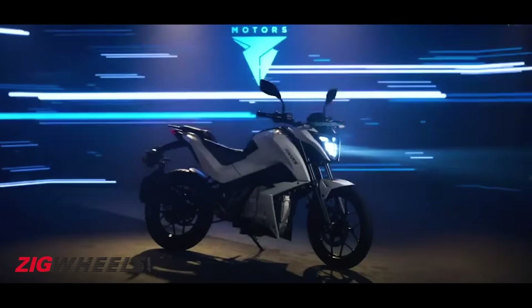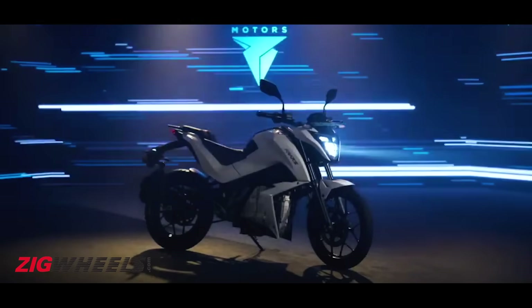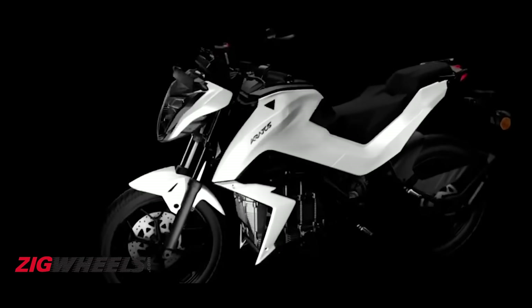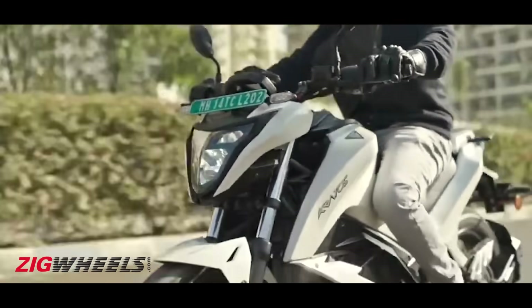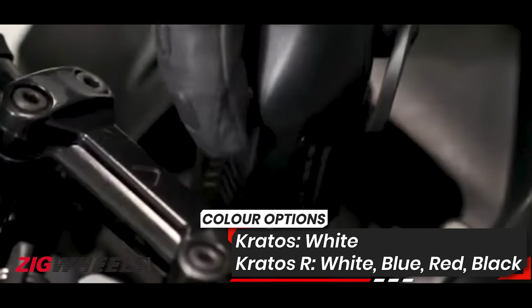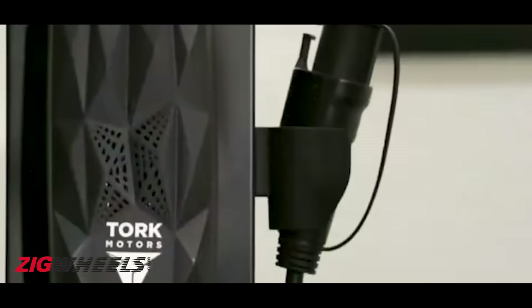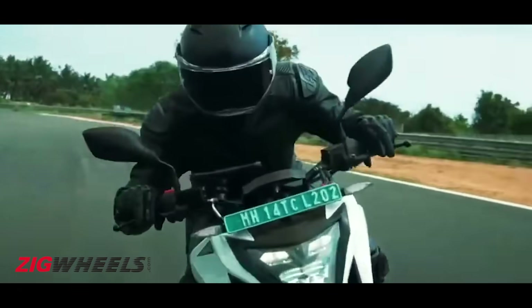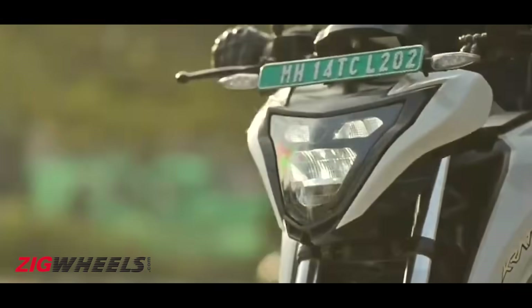Torq has tried to keep some of its sporty genes intact with the Kratos. You do get hints of the TVS Apache RTR and the Hero Xtreme 160R on the Kratos. The bike looks properly striking with a narrow face and edgy body language. The body panels flow neatly from the sharp tank extensions to the sleek tail, and we particularly like the addition of the small shrouds surrounding the battery. The Kratos has LED lighting all around, and the bikini fairing surrounding the LED face has hints of the new Pulsar design language, but on the whole the bike looks pretty sporty.